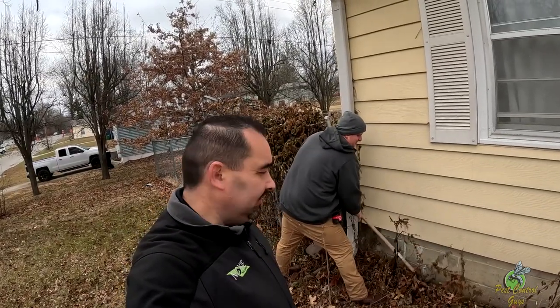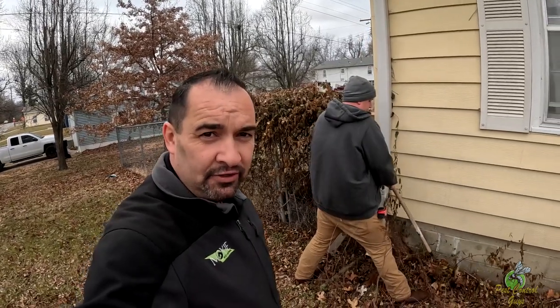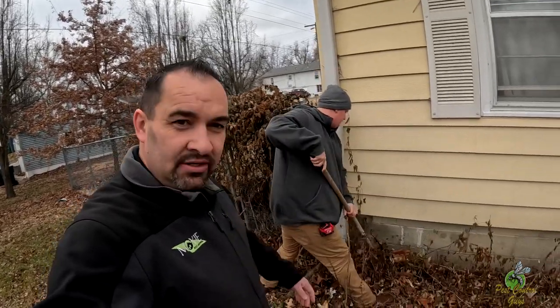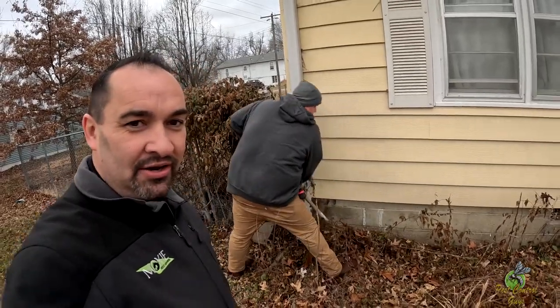I'm going to link our termite pre-treat video down below so you guys can refer to that. That's ideally the best way to treat your home — while it's being built. Because otherwise, you've got to deal with trying to trench around the house.